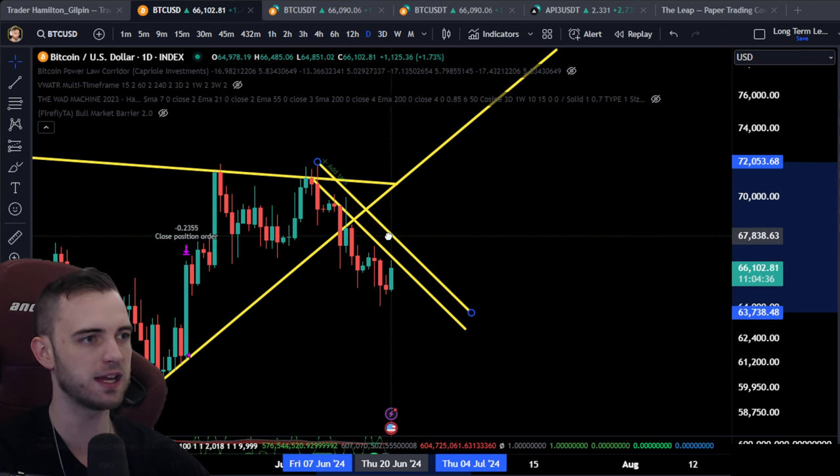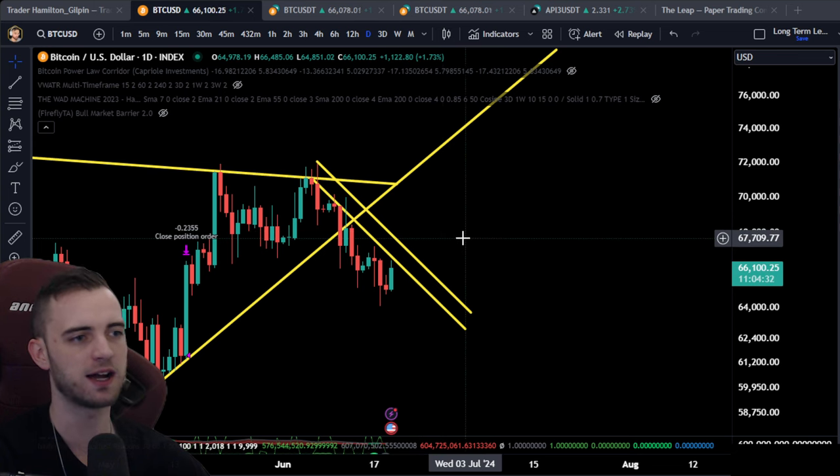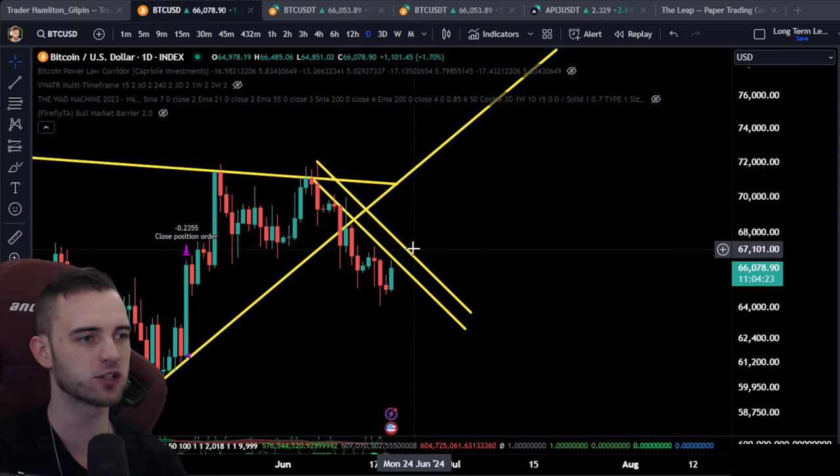I am in a position — I have sold some on the way down here. I sold some around 68k, something like that. So as of right now we are chilling, waiting for another brilliant entry.